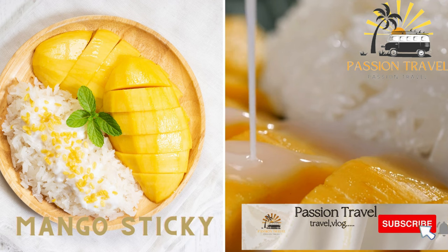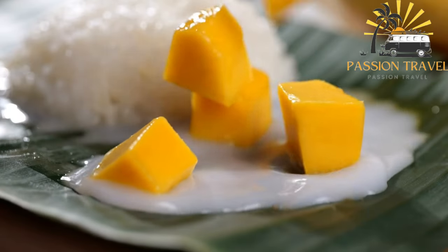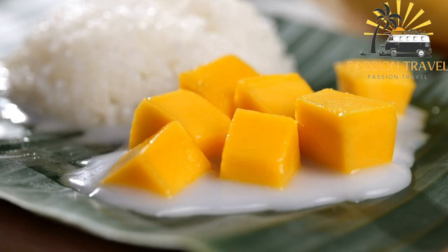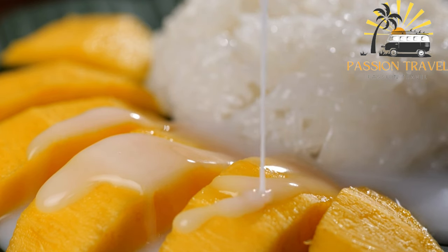Mango Sticky Rice: a sweet dessert made with coconut rice, fresh mango, and coconut cream. Mango Sticky Rice is a popular Thai dessert also sometimes found in Vietnam. It is made with sticky rice cooked with coconut milk and sugar, then served with fresh sliced mango on top. The dessert is often garnished with sesame seeds or toasted coconut flakes. The combination of sweet and creamy coconut rice with tangy and juicy mango makes for a delicious and refreshing treat — definitely a must-try in Southeast Asia.